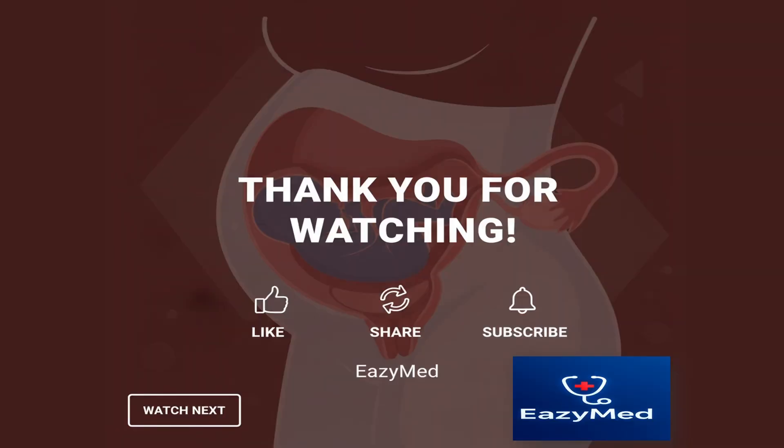Thank you so much for watching this video on placenta previa. I hope it helped you understand the topic clearly and made your learning a little easier with EasyMed. If you found this video helpful, don't forget to like, share, and subscribe to the channel for more easy and detailed medical explanations. If you have any doubts or topics you'd like me to cover next, just drop them in the comments below. I'd love to hear from you. See you in the next video. Until then, keep learning with EasyMed.